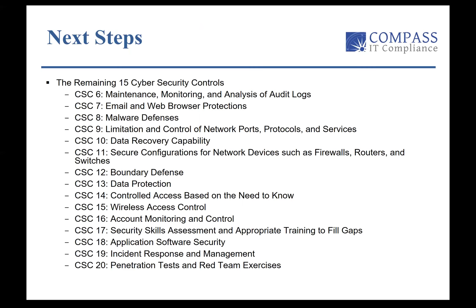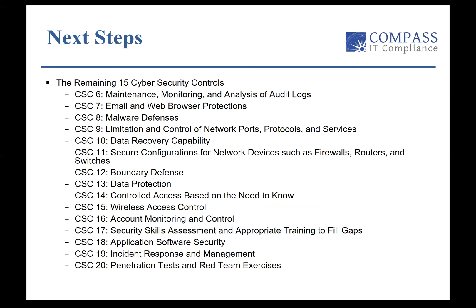Looking at the remaining 15 cybersecurity controls — there are 20 total, and those are the top five I covered — the rest will be made available on our website with this presentation. It looks like I'm winding down on time. Jeff, are there any questions from the attendees?